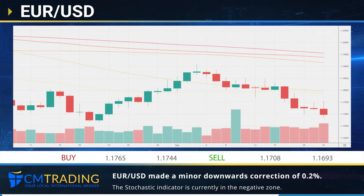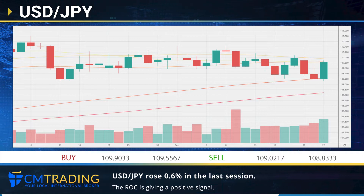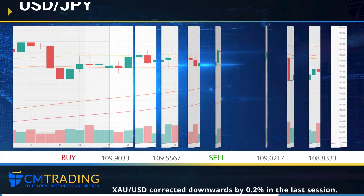falling 0.2%. The stochastic indicator is giving a negative signal, which matches our overall technical analysis. The last session saw the dollar gain 0.6% against the yen. The ROC is giving a positive signal.